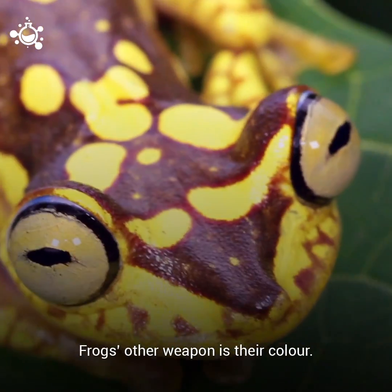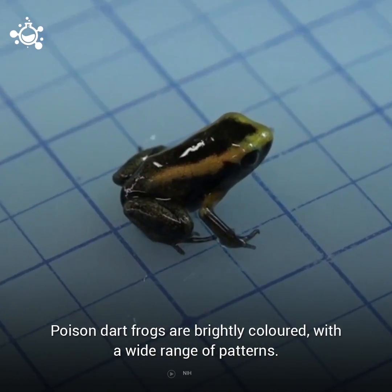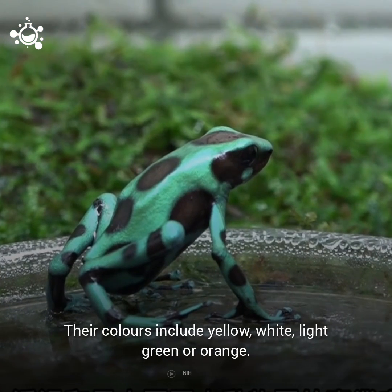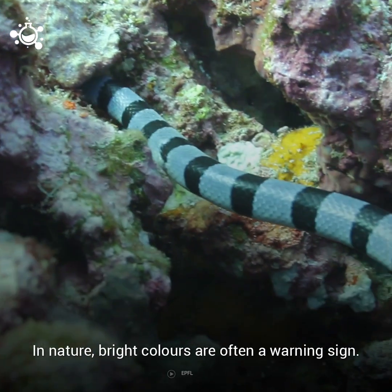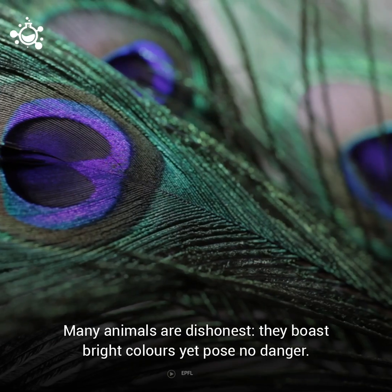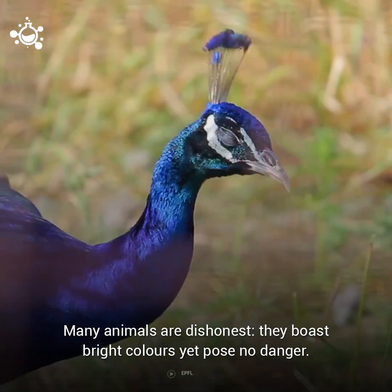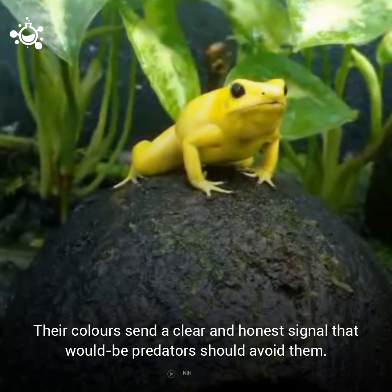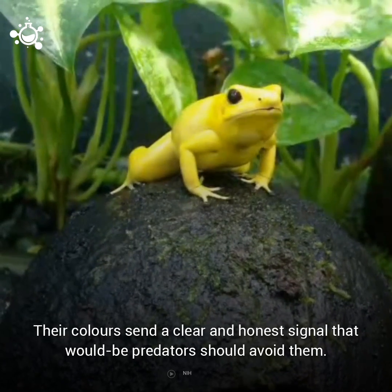The frog's other weapon is its color. Poison Dart Frogs are brightly colored with a wide range of patterns — their colors include yellow, white, light green, or orange. In nature, bright colors are often a warning sign. Many animals are dishonest; they boast bright colors yet pose no danger. However, Golden Poison Dart Frogs are not bluffing. Their colors send a clear and honest signal that would-be predators should avoid them.